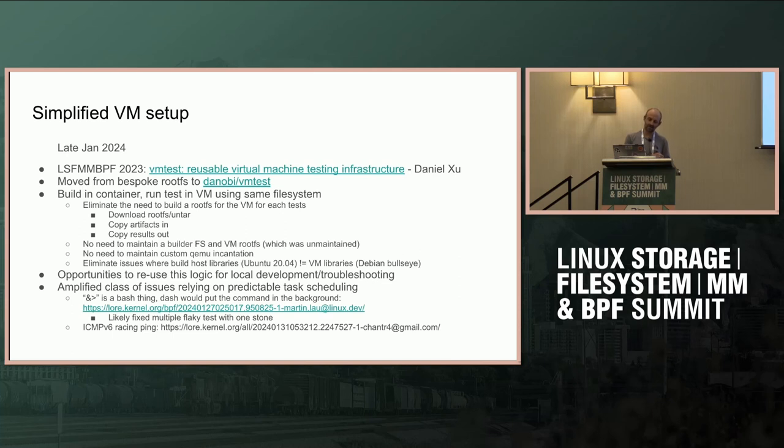Another part of the work was moving from our bespoke VMs to Daniel Xu's VM test, which he presented at the last LSF/MM. Before, we used to download a rootfs, copy stuff inside, run the VM, and extract stuff from it with a janky bash script. Now we're using VM test, which reuses the container's filesystem. We also removed issues where we were building on Ubuntu 20.04 but running a VM based on Debian with a different filesystem, causing library versioning conflicts between the build and what was running in the VM.